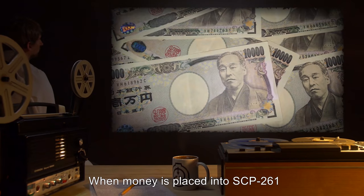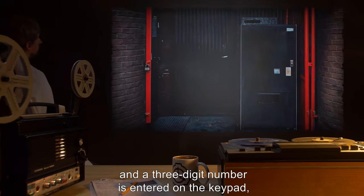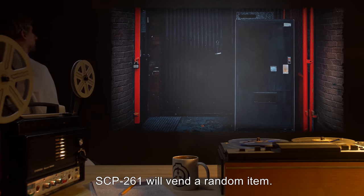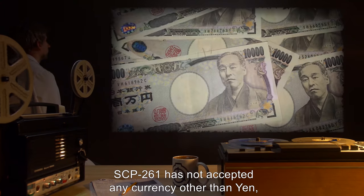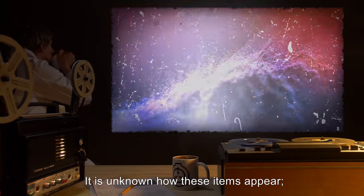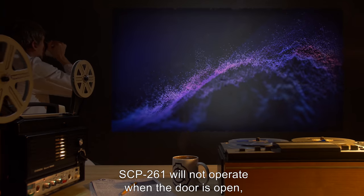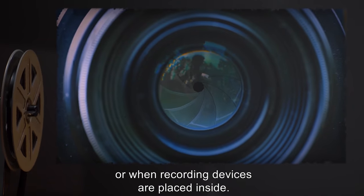When money is placed into SCP-261 and a three-digit number is entered on the keypad, SCP-261 will vend a random item. SCP-261 has not accepted any currency other than yen, with rejected currency being deposited in the coin return slot. It is unknown how these items appear; however, SCP-261 will not operate when the door is open, or when recording devices are placed inside.